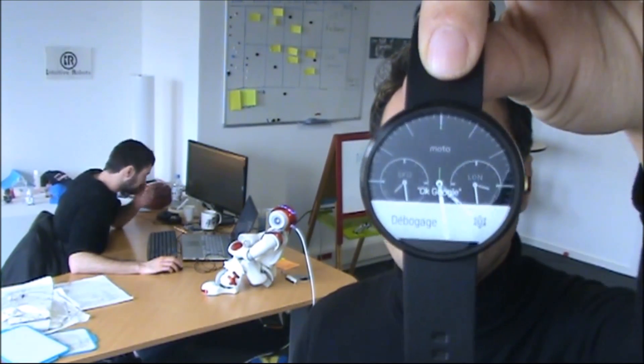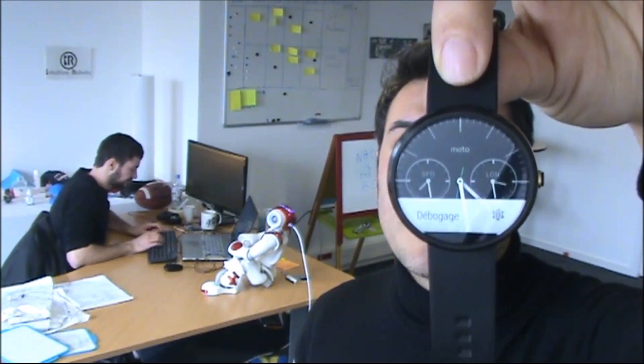So we decided to get a new watch which is called the Motorola 360. It's a smartwatch which has Android Wear embedded, and with this watch I wanted to be able to stream what NAO sees to my watch. So we created a simple application that I'm going to show you right now.